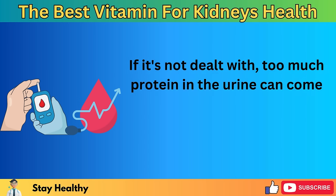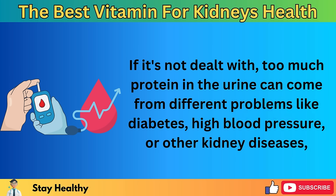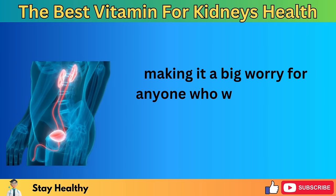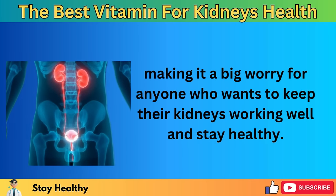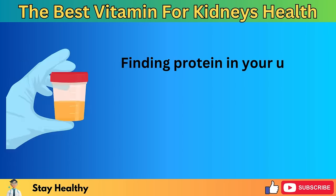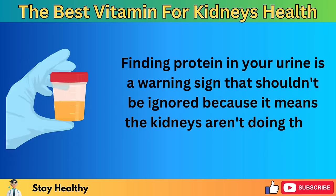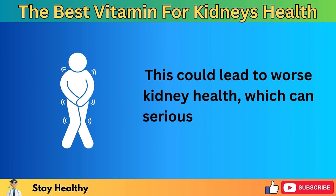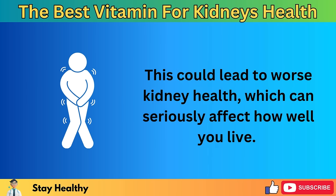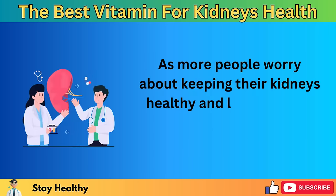If it's not dealt with, too much protein in the urine can come from different problems like diabetes, high blood pressure, or other kidney diseases, making it a big worry for anyone who wants to keep their kidneys working well and stay healthy. Finding protein in your urine is a warning sign that shouldn't be ignored because it means the kidneys aren't doing their job well. This could lead to worse kidney health, which can seriously affect how well you live.